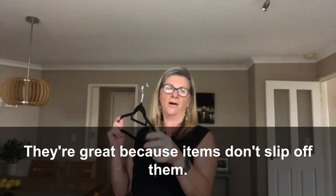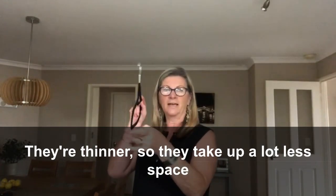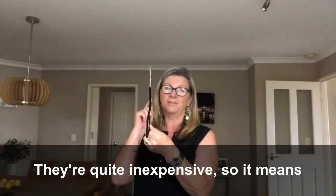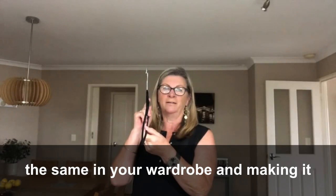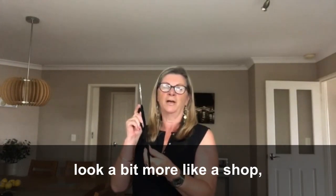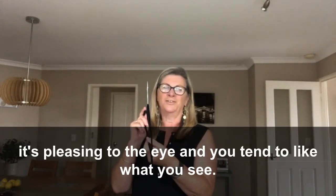They're great because our items don't slip off them. They're thinner so they take up a lot less space in your wardrobe. They're quite inexpensive, which means you can have everything looking the same in your wardrobe, making it look a bit more like a shop — so when you go to your wardrobe it's pleasing to the eye and you tend to like what you see.